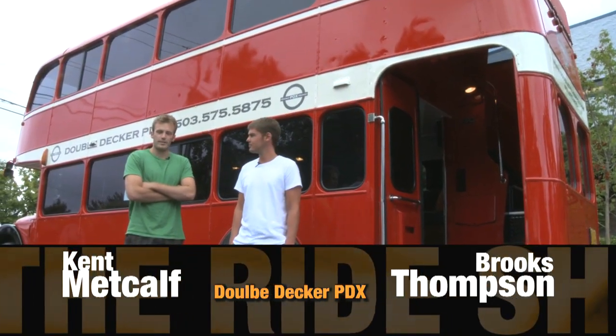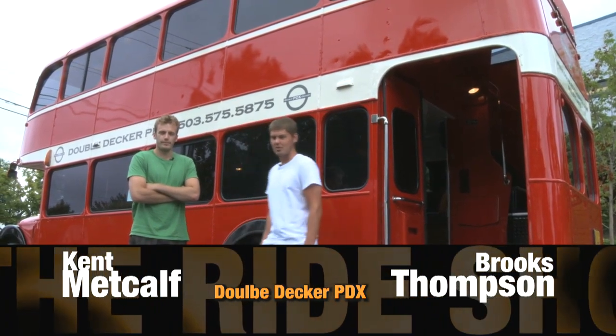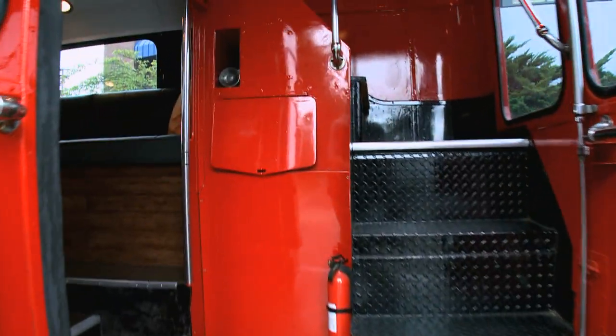Hi, my name is Brooks Thompson. My name is Kent Metcalf. And this is our new business, Double Decker PDX. We'll have to show you inside.